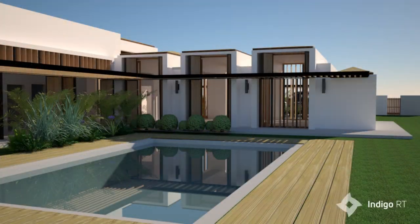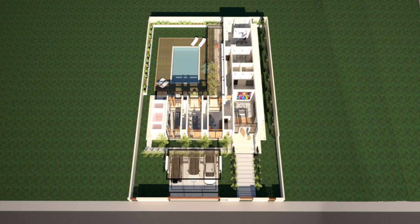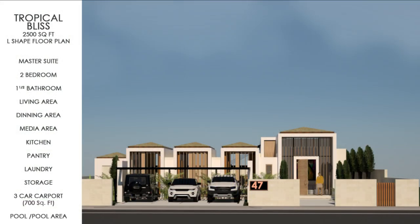This type of home is the right aesthetic and feel for many Jamaicans that just want an elegant tropical home for a small family of four.